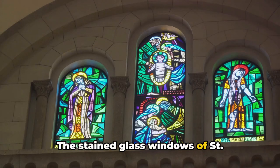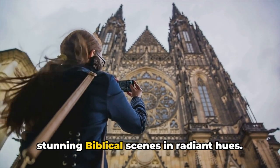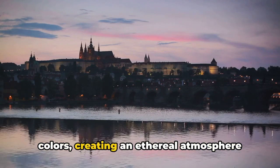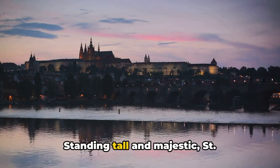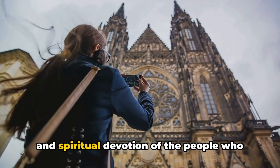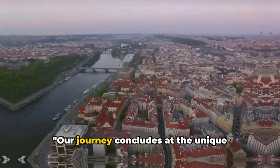Step inside and you'll find yourself in a world of color and light. The stained glass windows of Saint Vitus Cathedral are a sight to behold — crafted by some of the most talented artisans of the time, these windows paint stunning biblical scenes in radiant hues. As sunlight streams through, the entire cathedral is bathed in a kaleidoscope of colors, creating an ethereal atmosphere that's both awe-inspiring and humbling. Saint Vitus Cathedral: a Gothic masterpiece that dominates Prague's skyline.